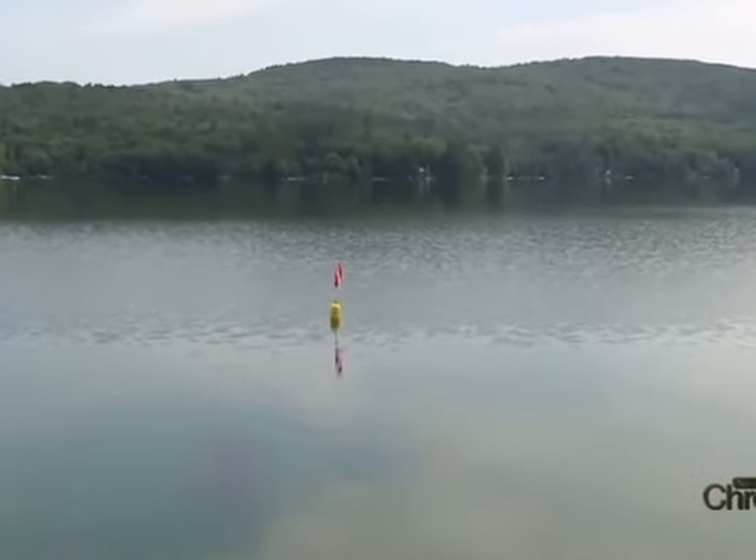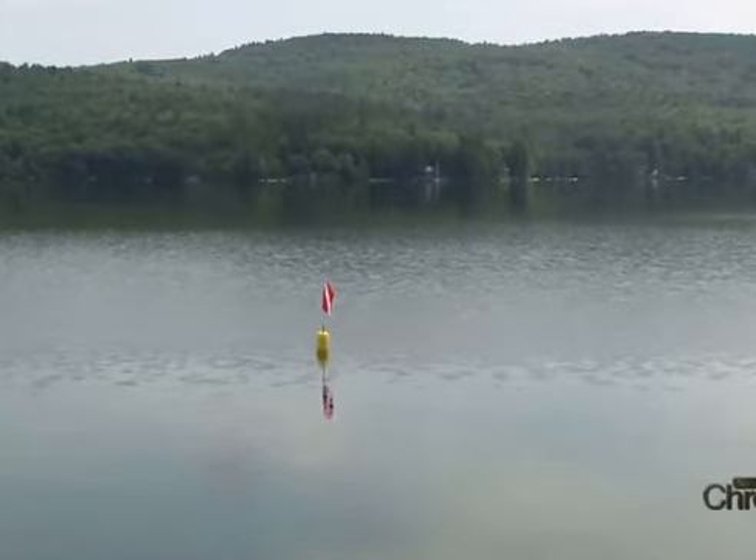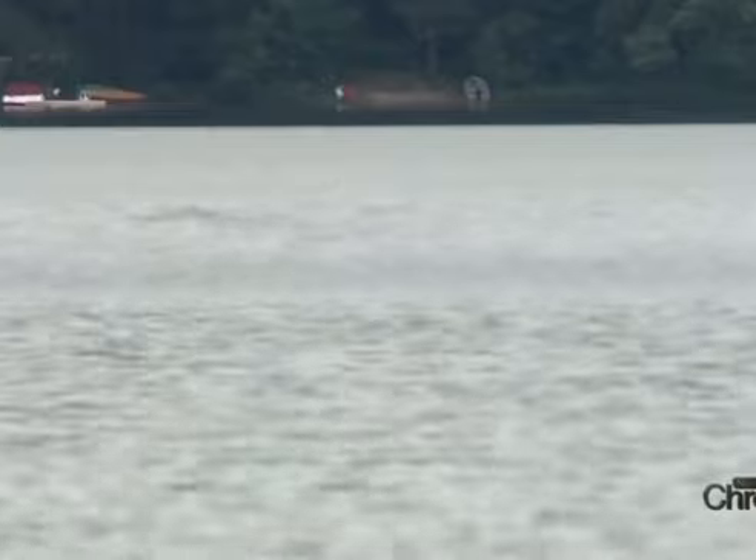Granite Lake has a monster, and the monster's name is Granny. It seems every lake in New Hampshire has a legendary creature. At Granite Lake in Nelson, it's Granny. And Granny usually lives out by the island. And when you see waves — we saw some earlier — and there was no boat, we suspect that it's Granny.